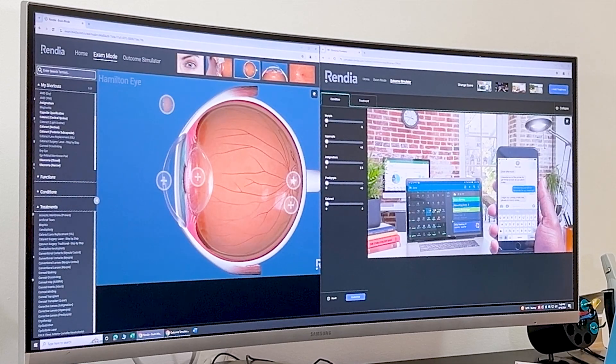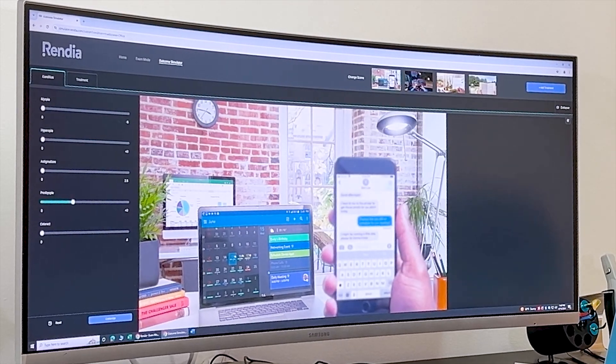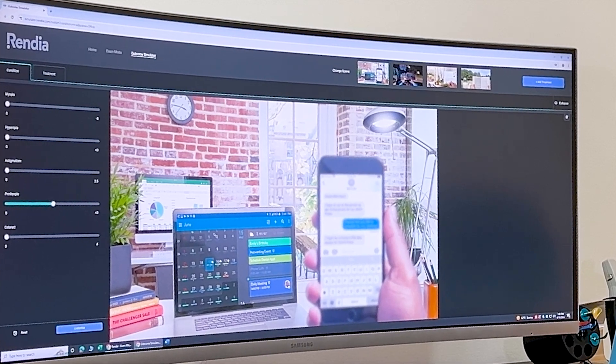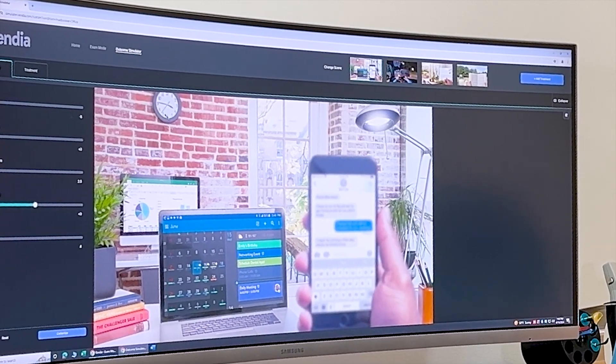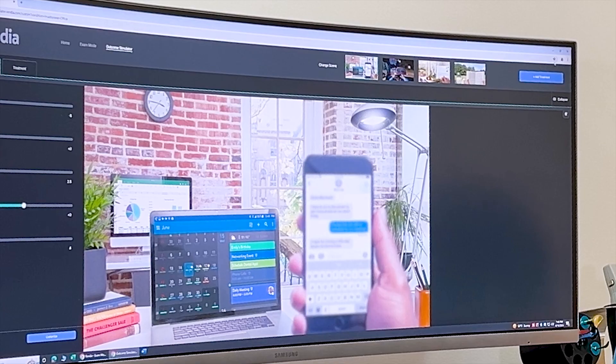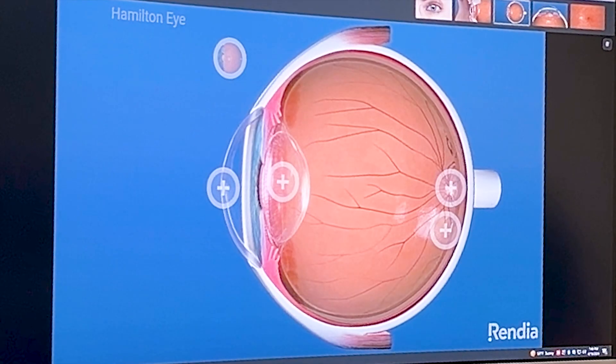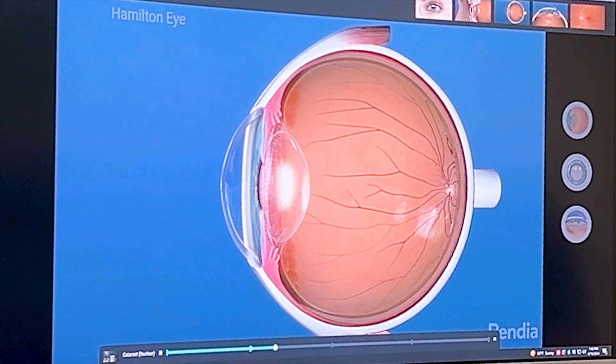Maybe you're on your cell phone and you're noticing that the text is getting tougher to see. And then maybe the computer is starting to get affected. And ultimately, even the distance may get affected by that. The next thing that happens is that lens starts to get cloudy and we get what's called a cataract.